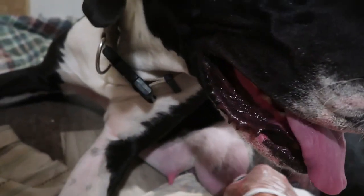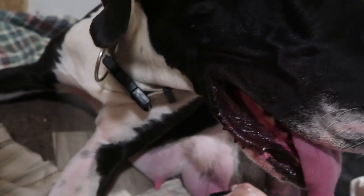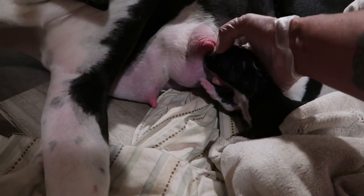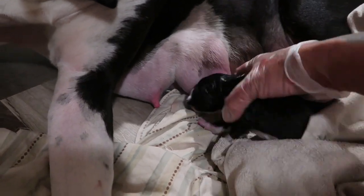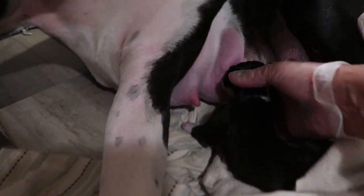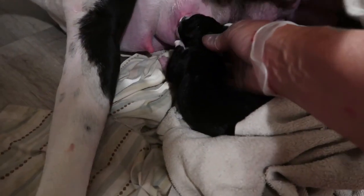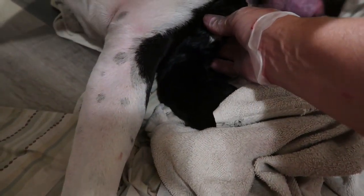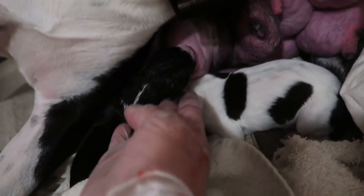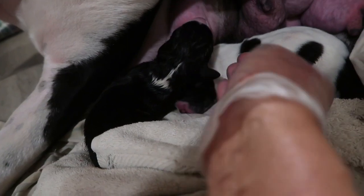As soon as they're born, I try to get them cleaned up, sucked out, and latched on. As you can see, she's already looking to latch. Sometimes they don't come out as good latchers and you've got to work them. But she's already on. She's latching on the teat already. She's cute.